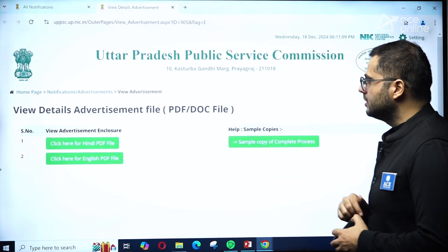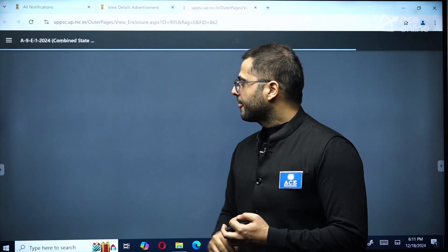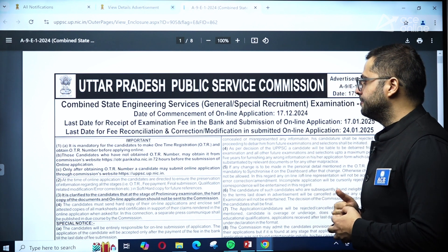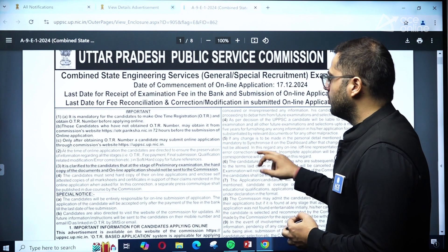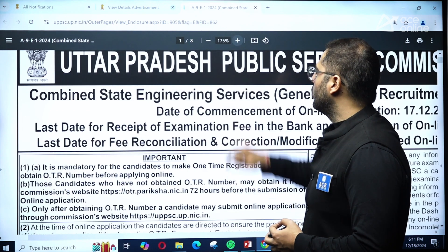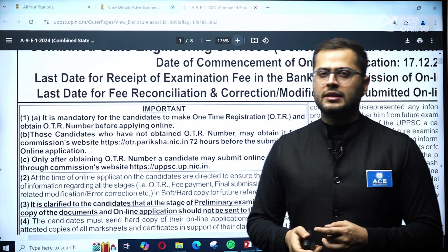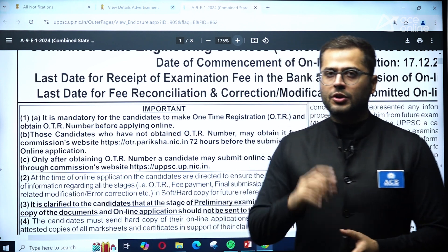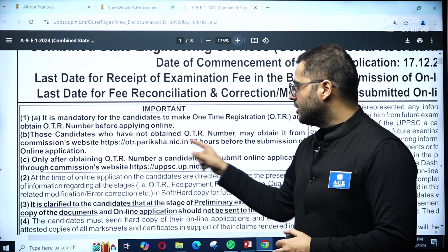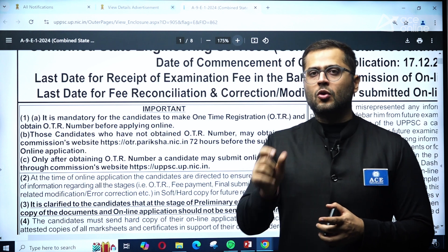We can see the advertisement in detail, viewable in Hindi as well as English. The important dates are 17th of December and 17th of January. One of the most important points in this notification is the OTR — One-Time Registration — which is required. Before official application form filling, you need to go to otr.pariksha.nic.in and complete one-time registration to receive your registration number.